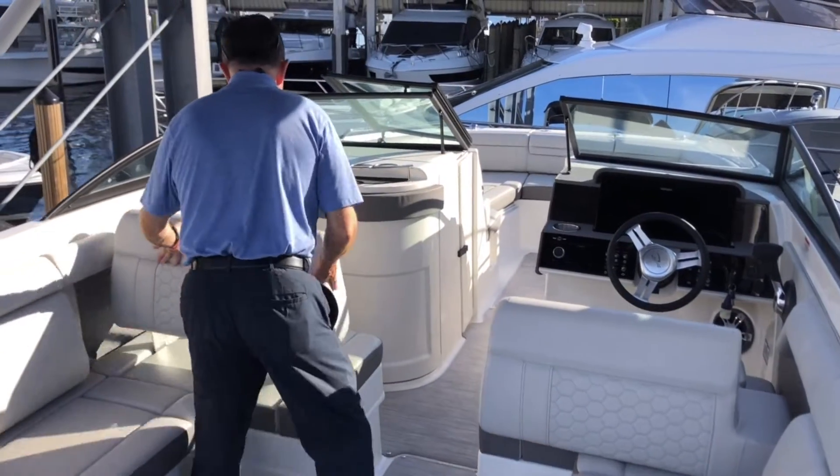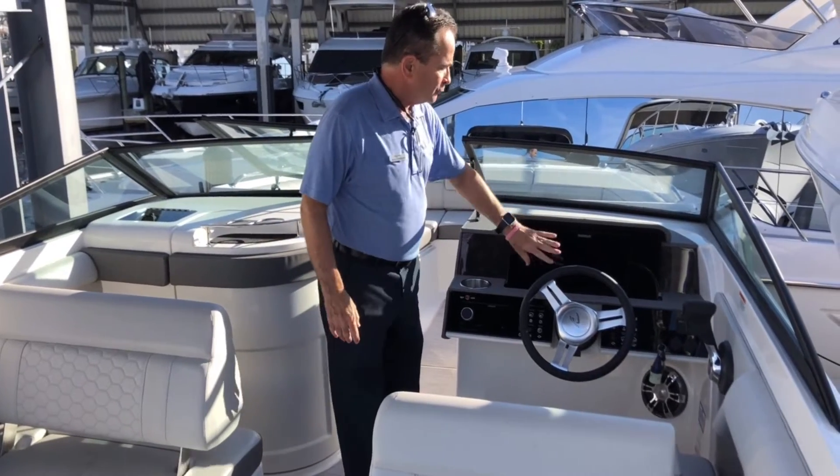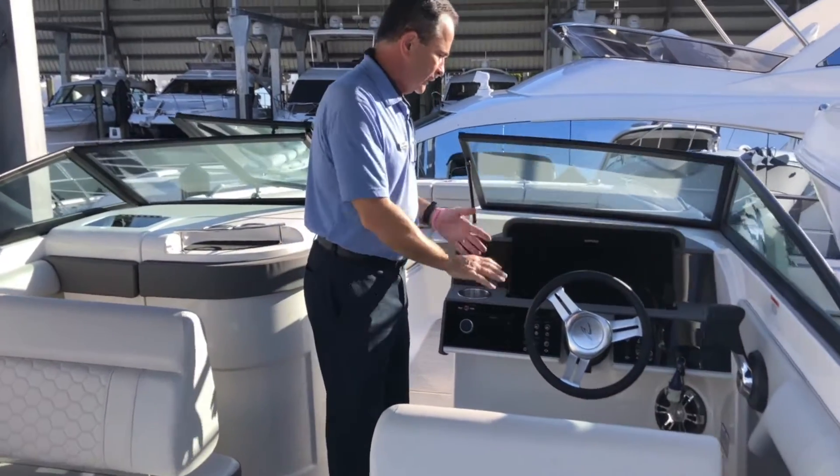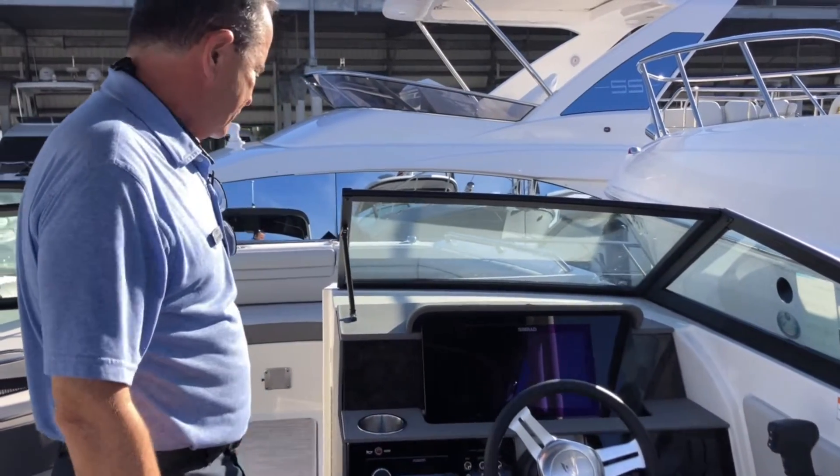And then the reversible seats — they both do it. This one does it along with the captain's seat as well. And then the dash — beautiful Simrad flat screen, really, really nice looking. A really nice, clean, ergonomically correct dash.